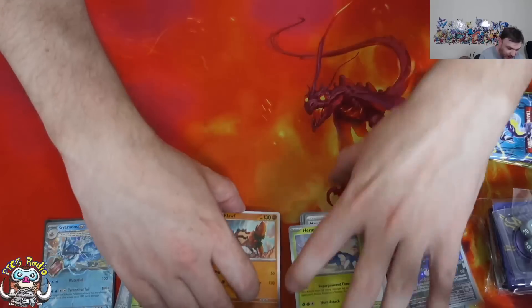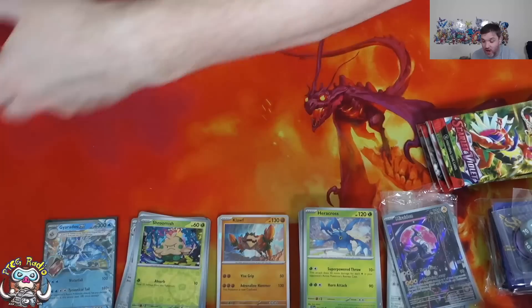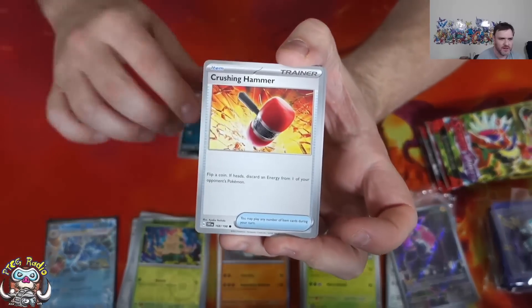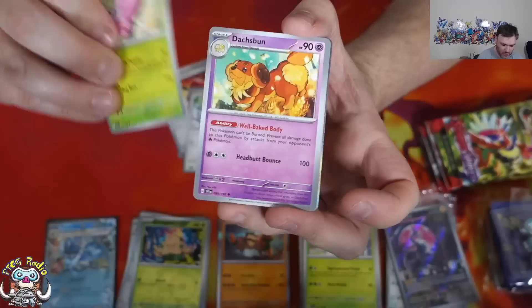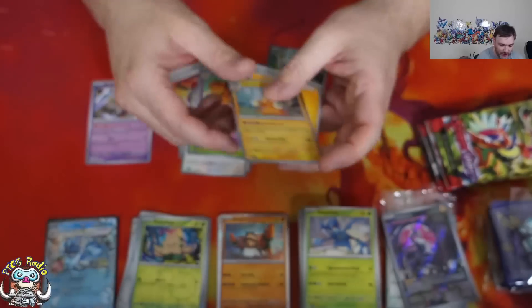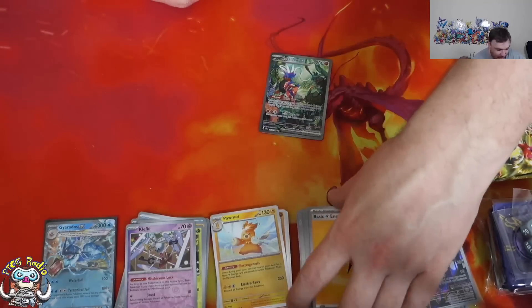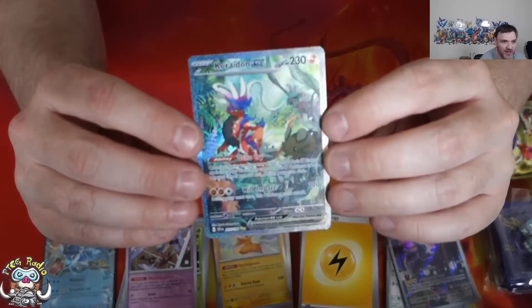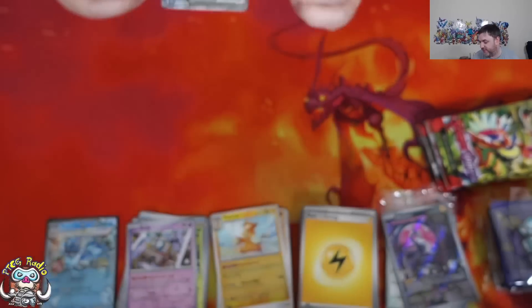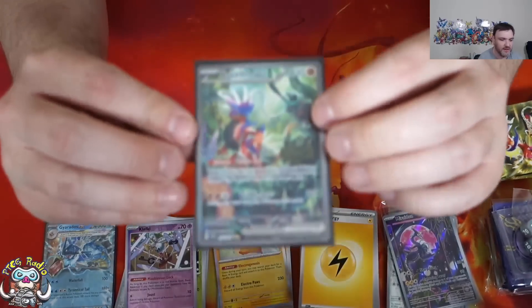We've opened ten packs so far, nothing in the Paldean Gallery, and one card better than a Holo. We've still got a few to open, which is nice. But from our first ten packs, our pulls have been pretty terrible. Come on, let's start getting something better — this is not going well so far. There's your Armarouge. Rev Holo Klefki — that'll do, pig! And then a Special Illustration Rare! A special Illustration Rare — right on. Oh, that is a beautiful card, ladies and gentlemen. A very, very beautiful card indeed.